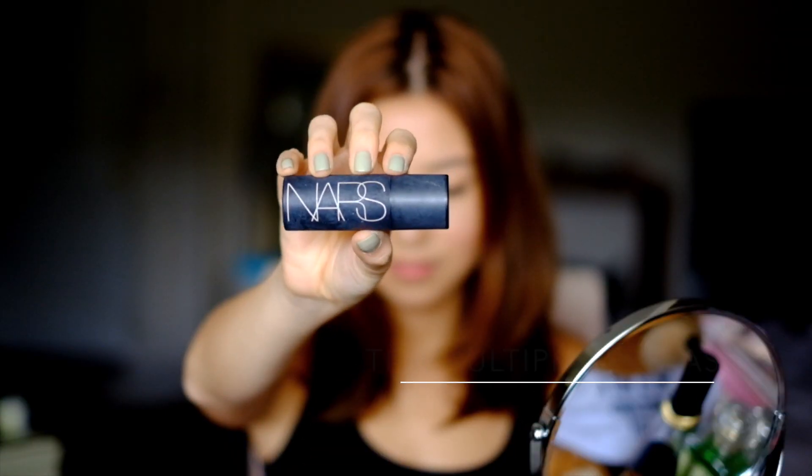Next up is blush. I'm using Narciss Cream Blush, and I love it because it adds a little bit of texture and shine to my cheeks. Then I just brush it out with a blush brush.